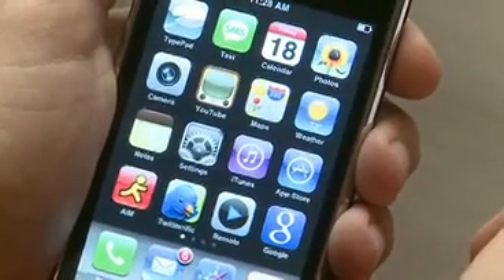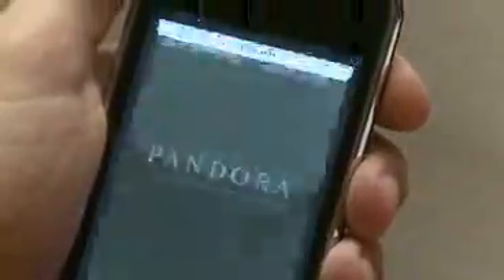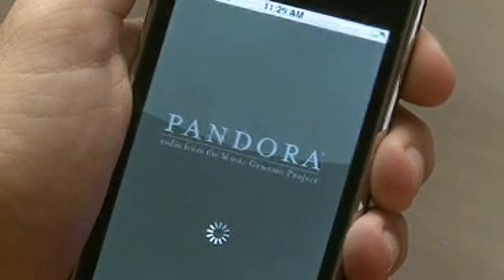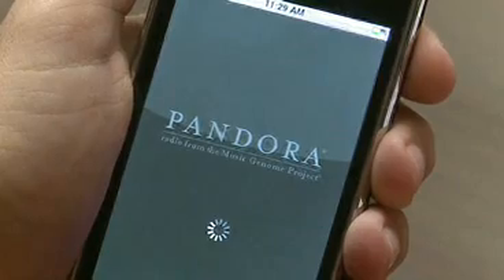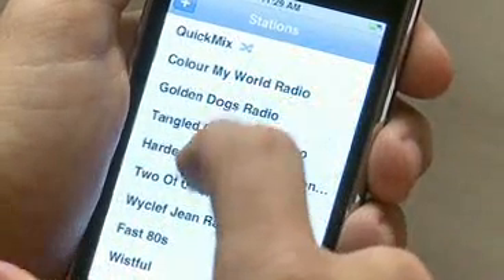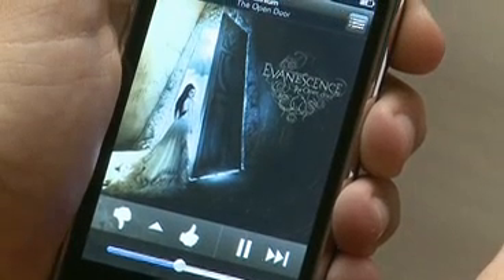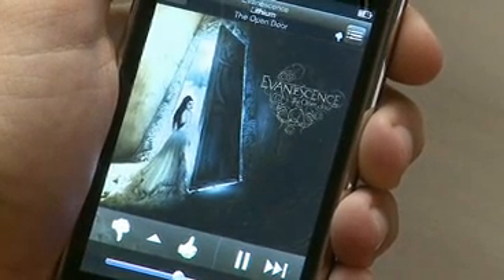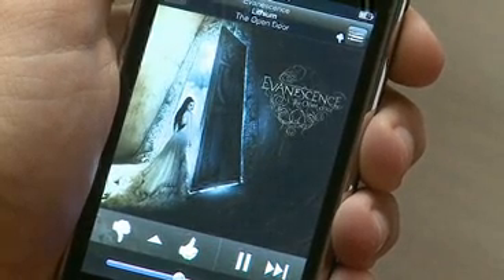Some of the best applications are music applications, like Pandora, which basically lets you enter any song or artist and then creates a custom music station for you. It plays songs it thinks you'll like based on the songs you've entered. Once the songs start playing, you rate them by clicking on the thumbs up or thumbs down, which helps Pandora learn what kinds of music you like.